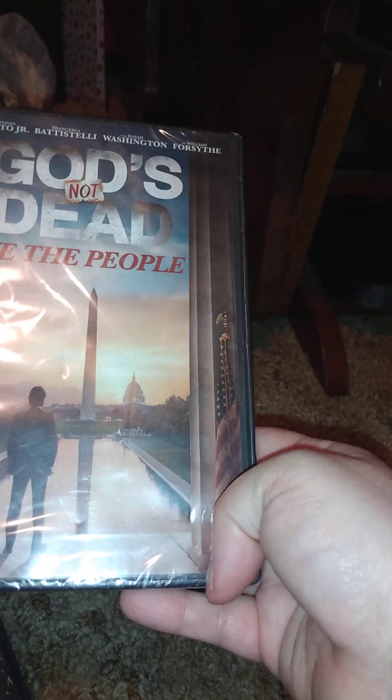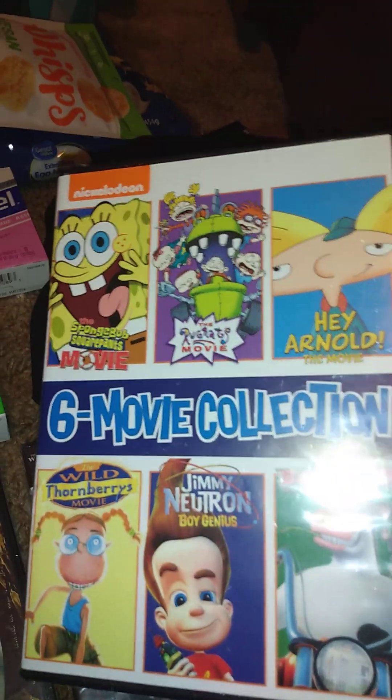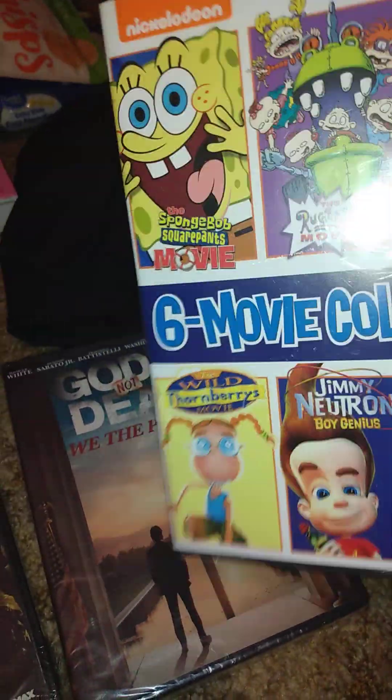And then I'm not sure if I have this one yet — God's Not Dead: We the People. If I do, my friend Crystal will get this. And then I got this multi-pack — I know I have one of the films but not the others. It was five dollars, so basically three movies for five dollars. Even if I already have one, if they're individual discs then that's fine.